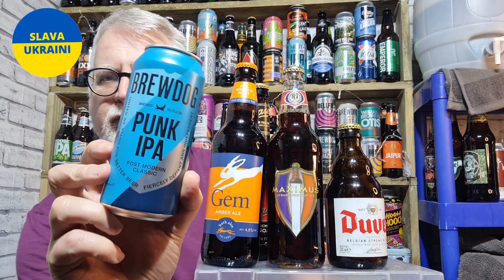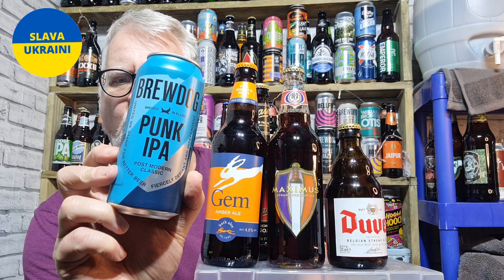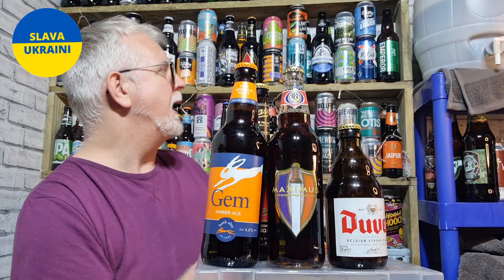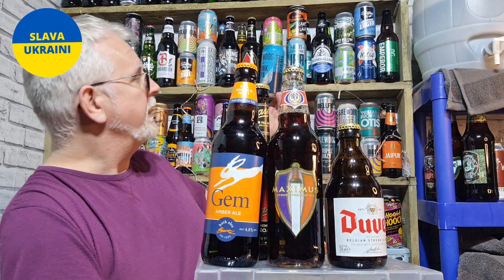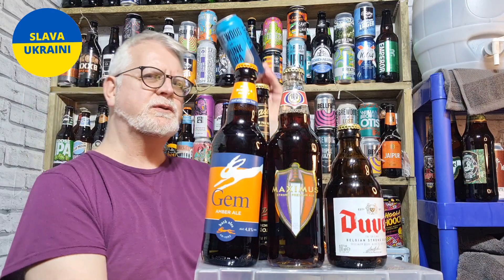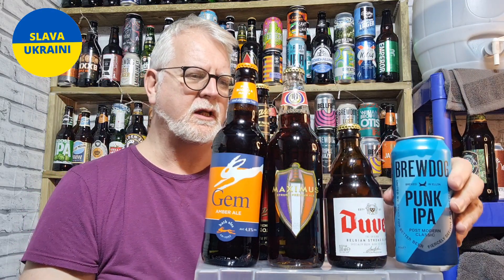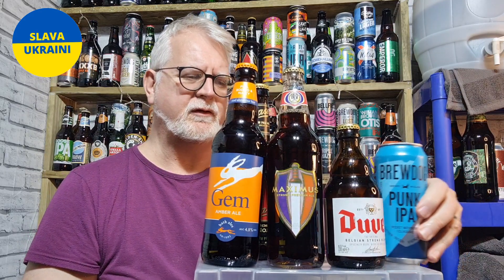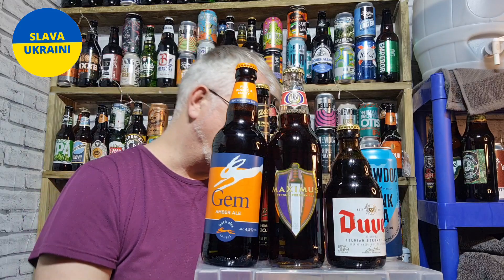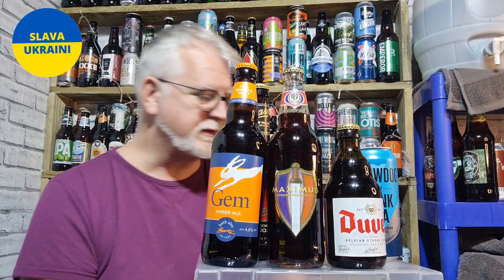Then for £2.40 I got the Brewdog Punk IPA, which I have reviewed before. I have also got the Aldi version of that, so I just wanted to try it again before I review the Aldi one — you'll probably see why when I do review the Aldi one. That Brewdog cost me £2.40.